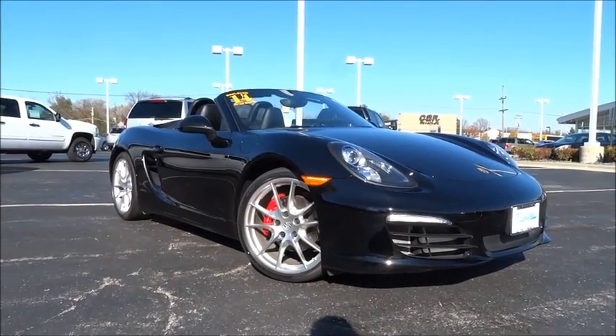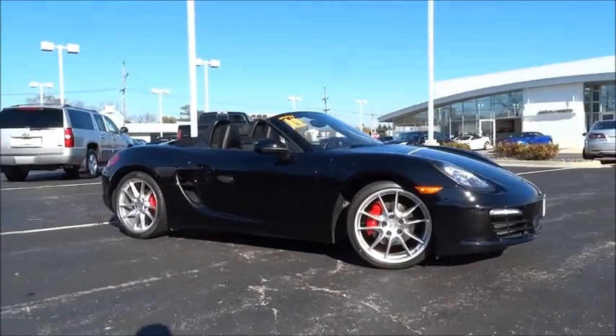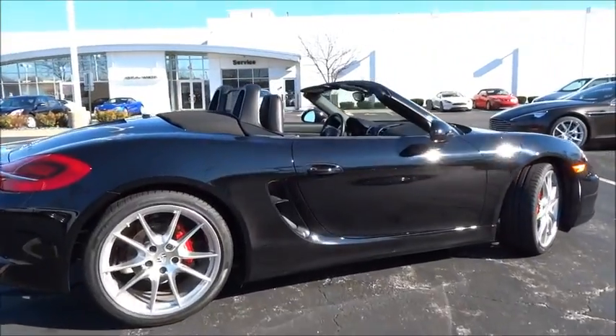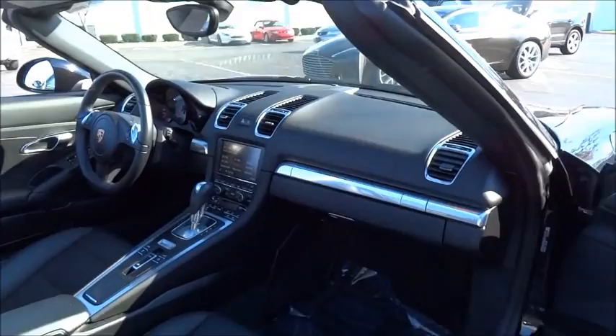The 2014 Boxster. The Boxster is like a shot of adrenaline. The design of the Boxster models is governed by one philosophy above all: that the styling of a Porsche reflects its inner values. Here, the primary value is extreme performance.